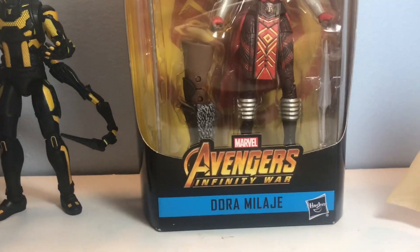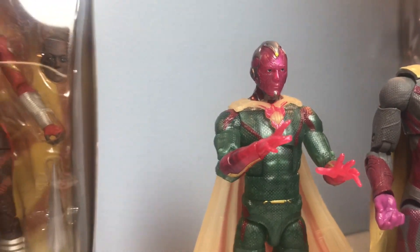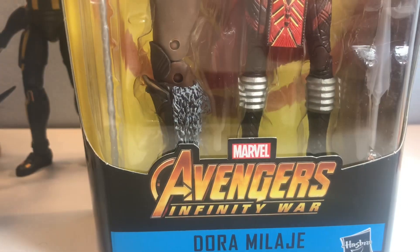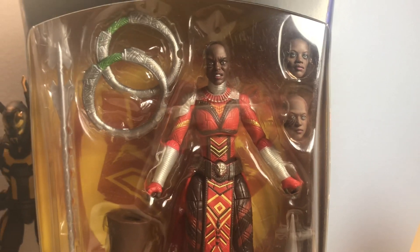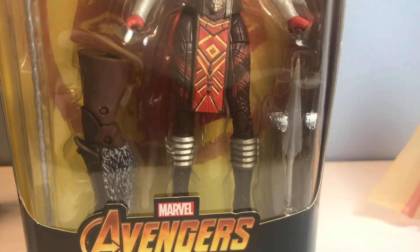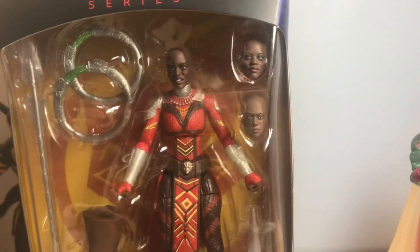I was hunting at Walmart today for the Bro Thor Wave and didn't find anything. But I did find this Dora Milaje figure for $15, so I went ahead and picked her up. I was thinking about army building these — I got this one but kind of wanted another one so I could put another headscarf on her. If anybody is selling their Dora Milaje body for cheap, like $10, hit me up. Let's make a deal.